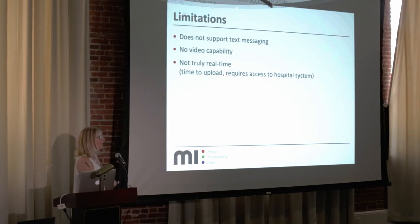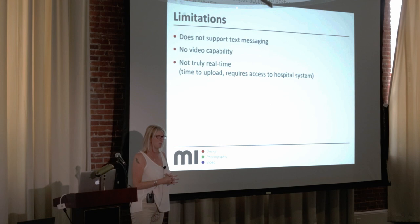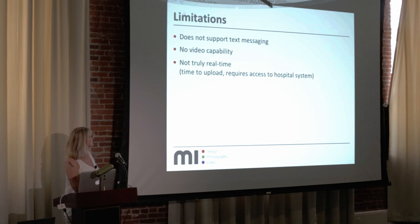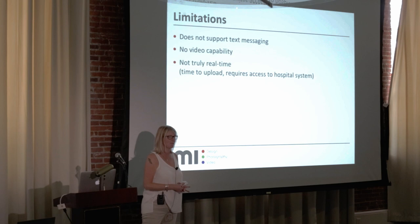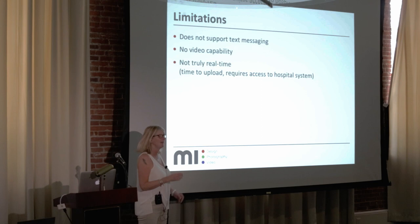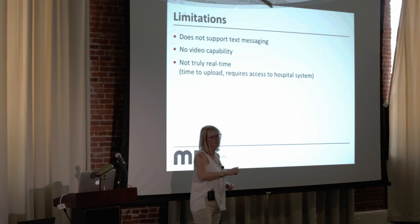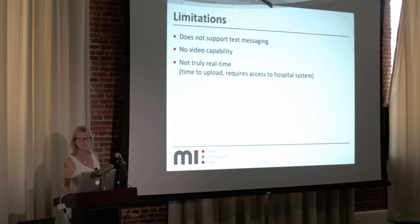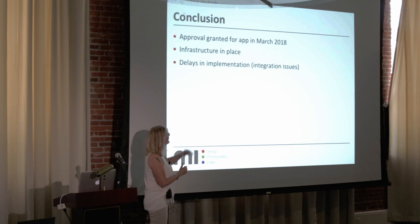My thinking was: either we control this, or IT most likely will and we lose control entirely. There are limitations to the current build — it doesn't support text messaging, video capability isn't there yet though it's coming in the next build. Video storage is a nightmare for us at Glasgow — we don't have a good way of storing video due to file sizes. It's also not truly real-time; you have to be on the hospital system to view images, so doctors in the ED may still resort to WhatsApp. But it's at least a start.